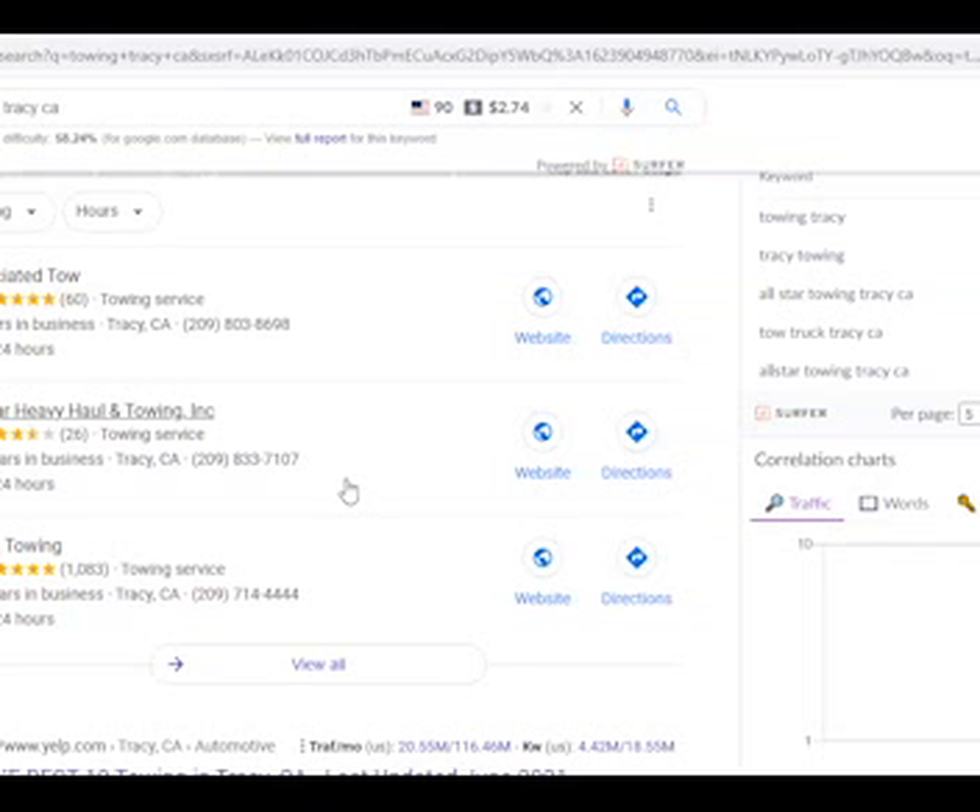When we did a search for you, we searched over 10 pages on Google and couldn't find anything on you except your Yelp page with one review. So you would definitely need to work on your citations, and your goal should be a minimum of two to three hundred citations.